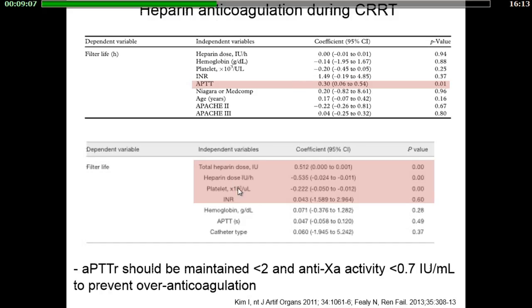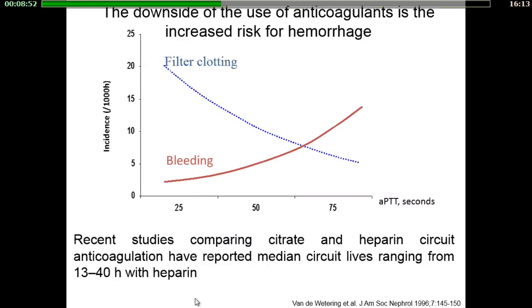There is no established target for APTT ratio or for anti-Xa activity levels. However, most authors consider that APTT ratio should be maintained below 2 and anti-Xa activity below 0.7 units to prevent over-anticoagulation. While prolonging filter life, heparin increases bleeding. In recent studies comparing citrate and heparin circuit anticoagulation, the median circuit life in the heparin group ranged between 13 and 40 hours.